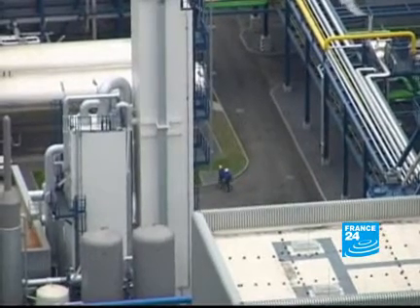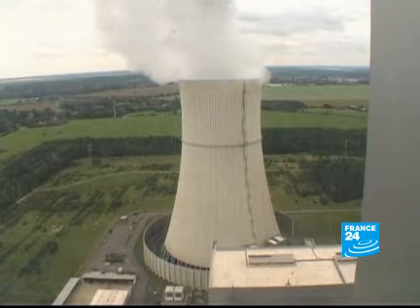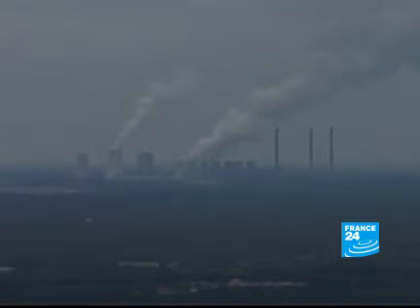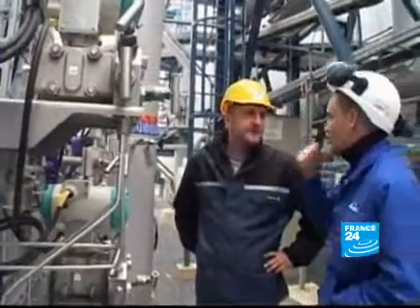In the eastern German town of Spremberg, the company has just opened what it says is the world's first ever clean coal-fired power station. This coal mining region is no stranger to pollution, but that could be set to change.